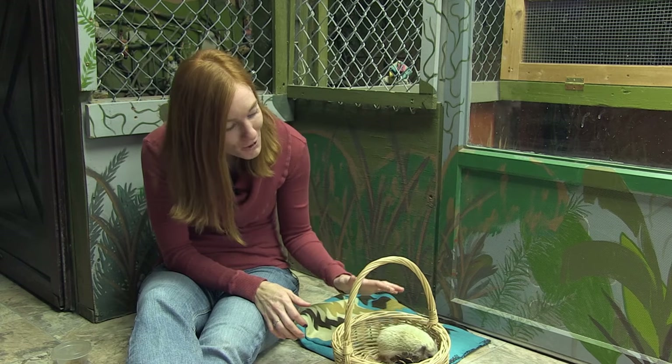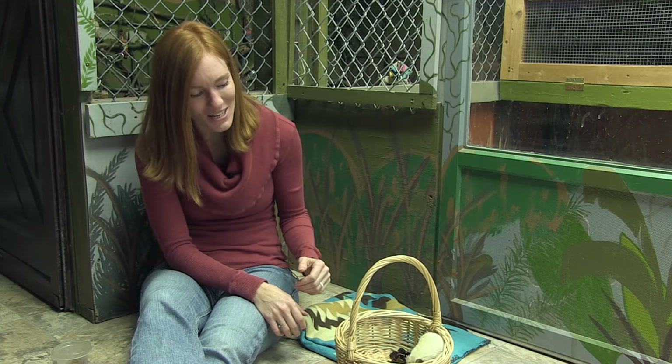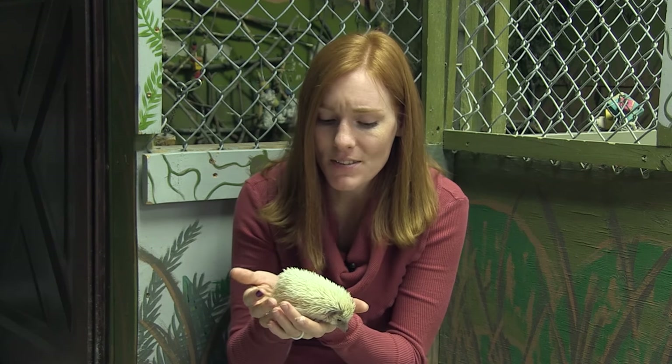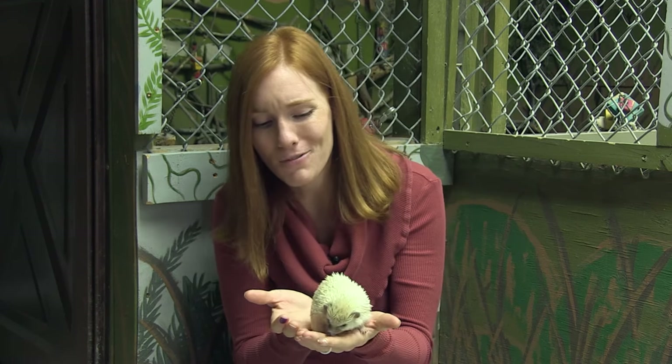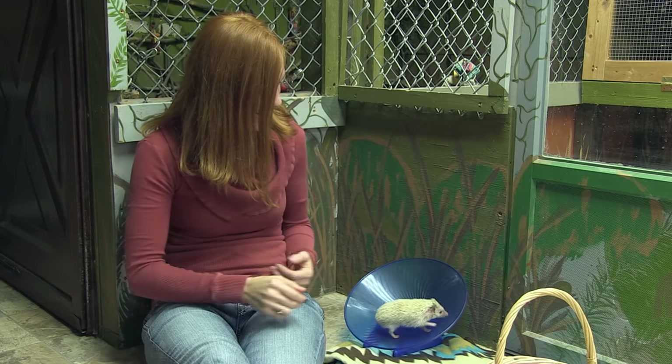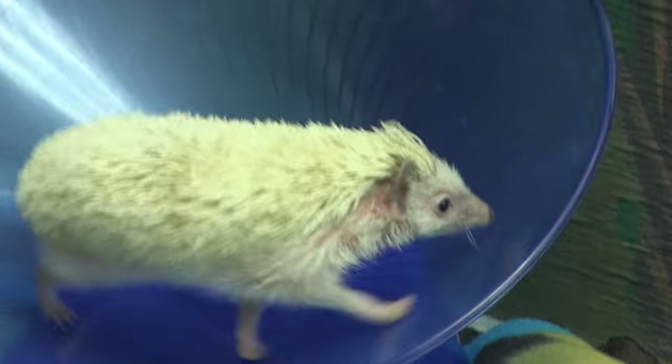Prickle is now a healthy weight, and she's fully eating our standard hedgehog diet, though she's still not the biggest fan of vegetables. While she is a reasonable weight, she's still on the small side, and I'm wondering if that's just her genetics, or if her lack of nutrition somehow stunted her growth. She still loves running on her wheel, and she also enjoys exploring new places.